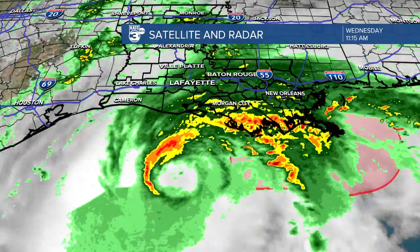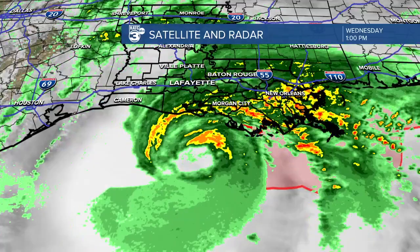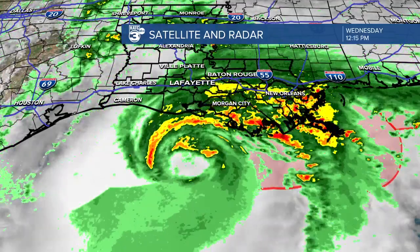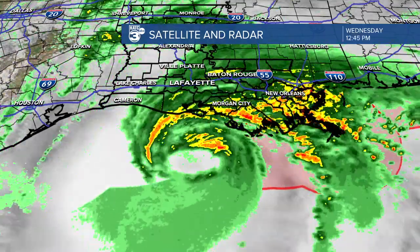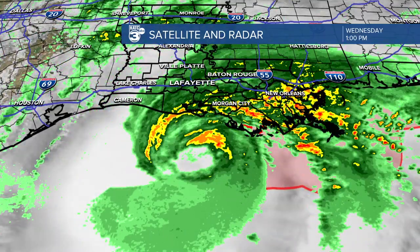About 50 miles to the south here is Vermillion Parish, and we're going to see it continue to move off to the east-northeast, likely making landfall within the next three to five hour period, somewhere on Saint Mary or Terrebonne Parish. That's where we're looking at this potentially making landfall.